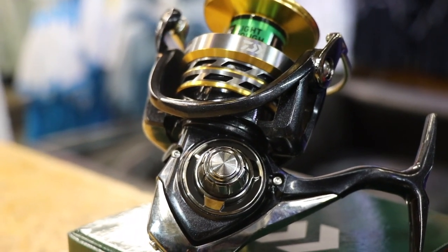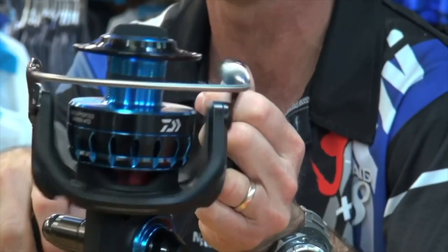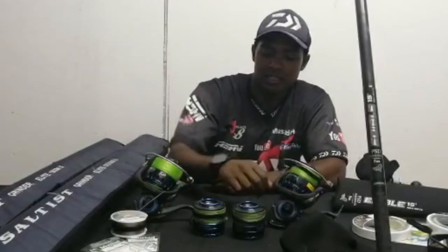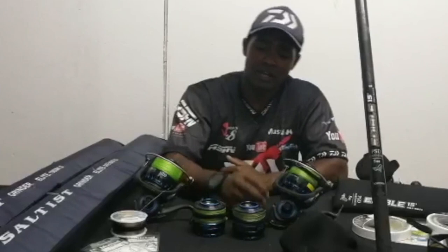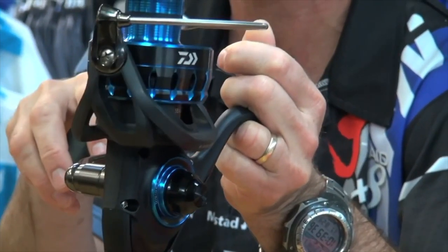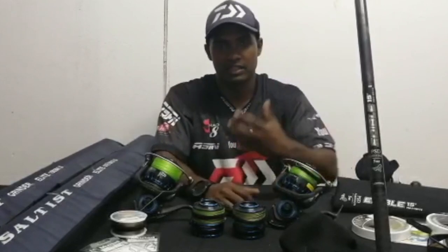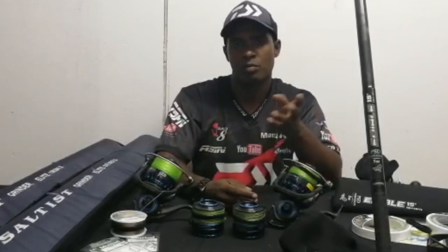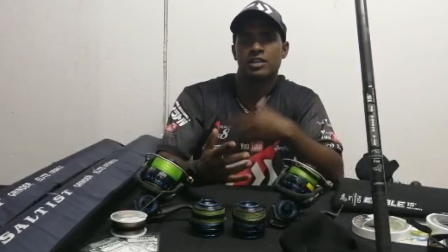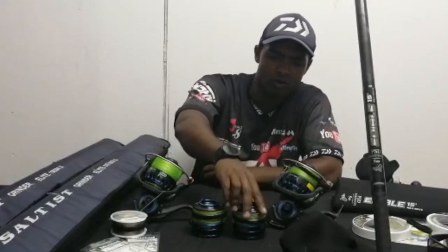On my reels, I've got two as you can see — the Saltist 6500 and the Saltist 8000. The interesting thing about these reels is that the 6500 spool actually interchanges with the 8000 and vice versa, which led me to buy two extra spools. It's very versatile because I can scale down or scale up whenever I choose, so instead of many rods you just pop on a new spool and it's equivalent to using a new setup.